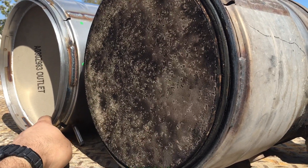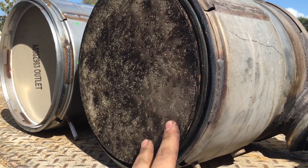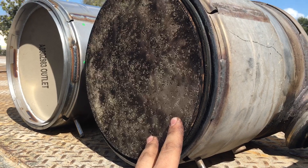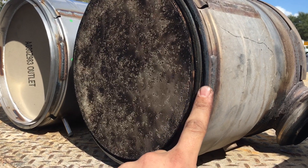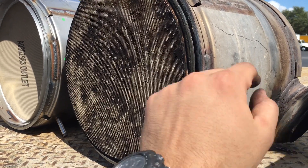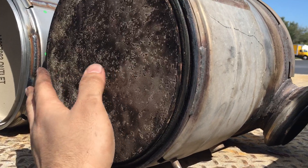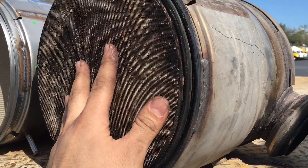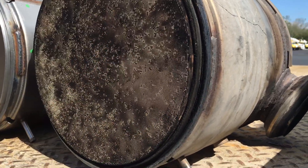So we ordered a new DOC. If you're trying to examine a DOC, look for pushed-out ceramic, which is obviously a bad sign, for face plugging through the front, and for contamination like this — which may have caused internal cracks or melting. That's the fix.